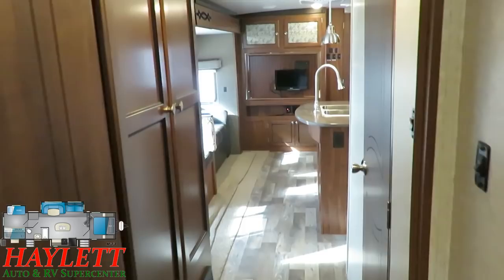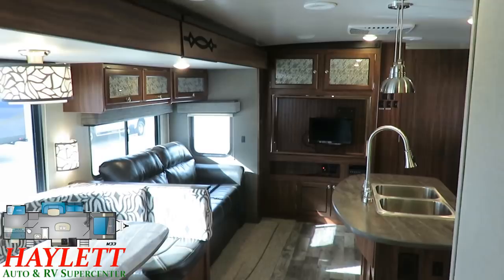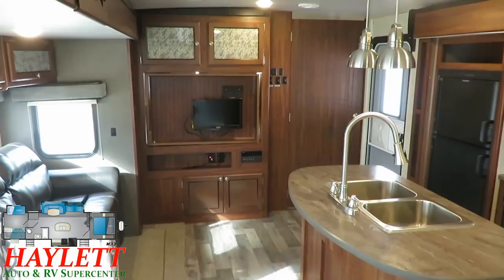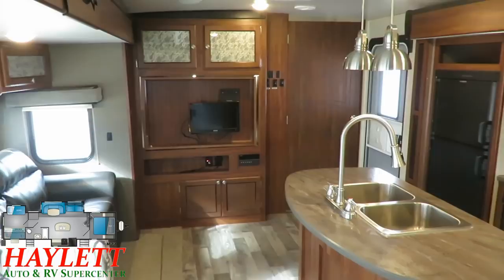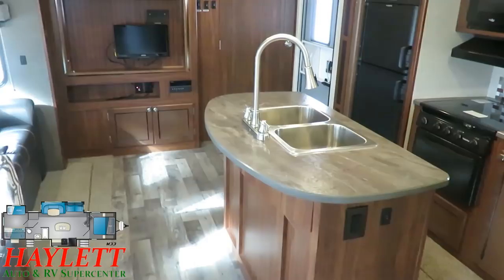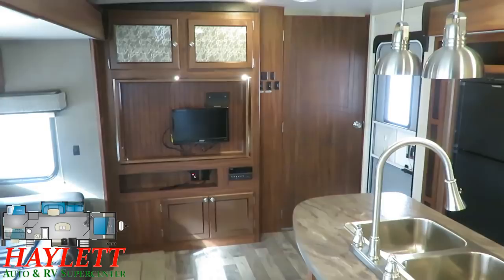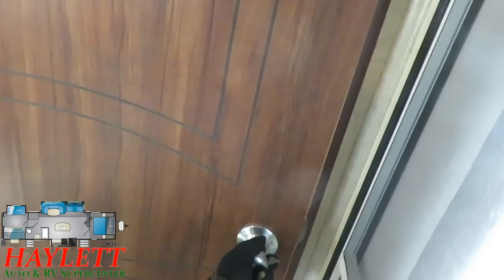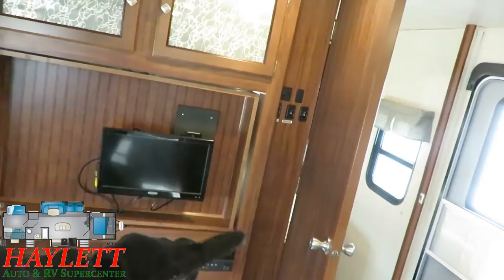Moving forward, the entertainment situation is a little interesting. I don't know if this RV didn't include a TV from the factory, or if it only included this tiny TV, or if that was added aftermarket. But the previous owners evidently didn't prioritize entertainment. That said, the beautiful new Montana fifth wheel they purchased has a monstrously large HD TV, so they are not going to be hurting for entertainment. The TV here can spin around, however, to face the bedroom.